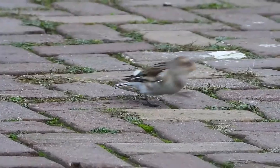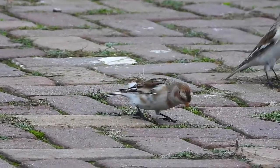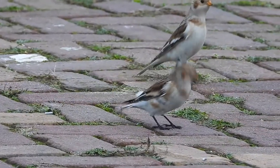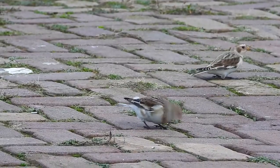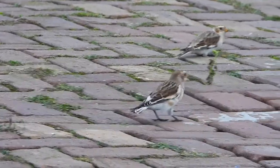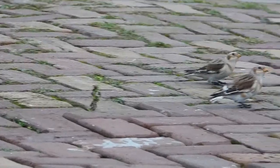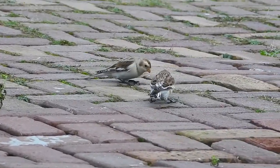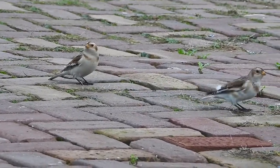In the winter the resident population in the UK is bolstered by migrant individuals from Iceland and Scandinavia. The population extends further south, primarily being found on our northern and eastern coasts, and can number up to 15,000 individuals. They arrive in late September and leave by March. During winter these individuals tend to flock together in groups of 25, but a few rare recordings have noted flocks in the thousands.